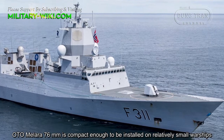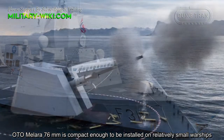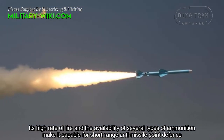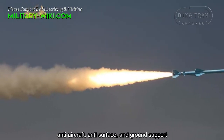The OTO Melara 76mm is compact enough to be installed on relatively small warships. Its high rate of fire and the availability of several types of ammunition make it capable for short-range anti-missile point defense, anti-aircraft, anti-surface, and ground support.